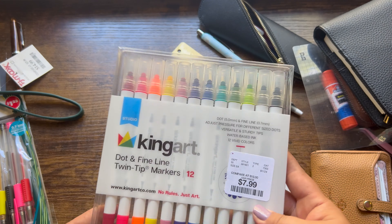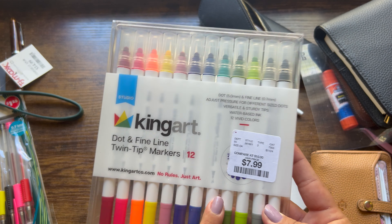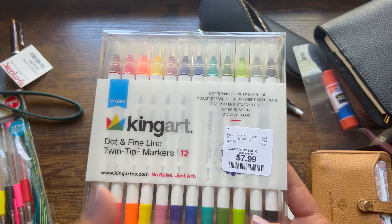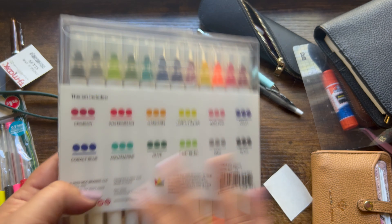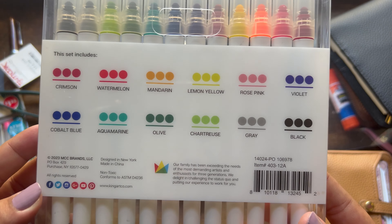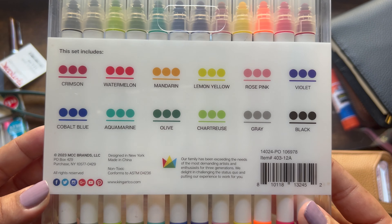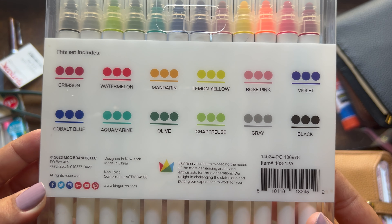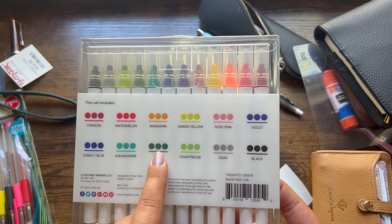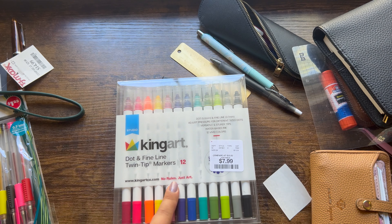And then I found these dot markers. This kind was at Home Goods, which is right next door to TJ Maxx. They had this kind and then they had metallic — I didn't want to do metallic. I'm glad I grabbed these. These are what the colors look like — I'm going to swatch them and see if they're close. I really like this rose pink, the green, the chartreuse, the aquamarine. For eight bucks, I thought that was a pretty good deal.